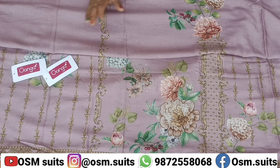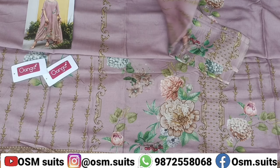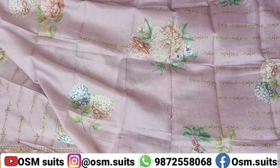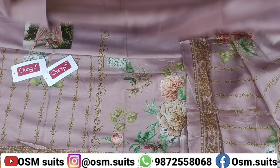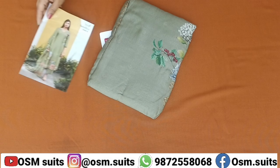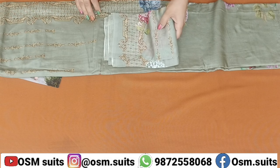जो बैक है वो भी इसके. लैंथ और विथ के बारे में बता दूँ - लैंथ 48-49 रेडी हो जाएगा. जो लोग गंगा ब्रैंड के सूट्स लेते हैं वह 100% sure होते हैं. जो measurements हैं उसमें भी कोई टेंशन मत लो. शर्ट, बोटम एंड दुपट्टे का जो color है वो solo color ही रहेगा.